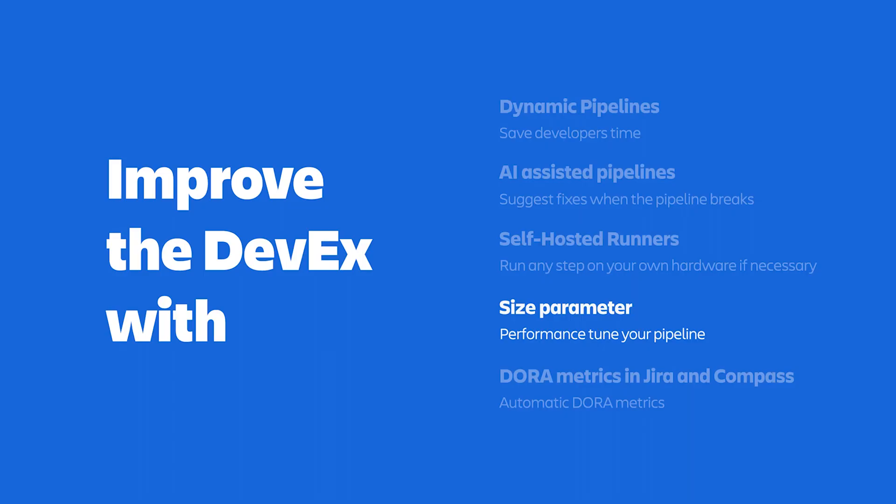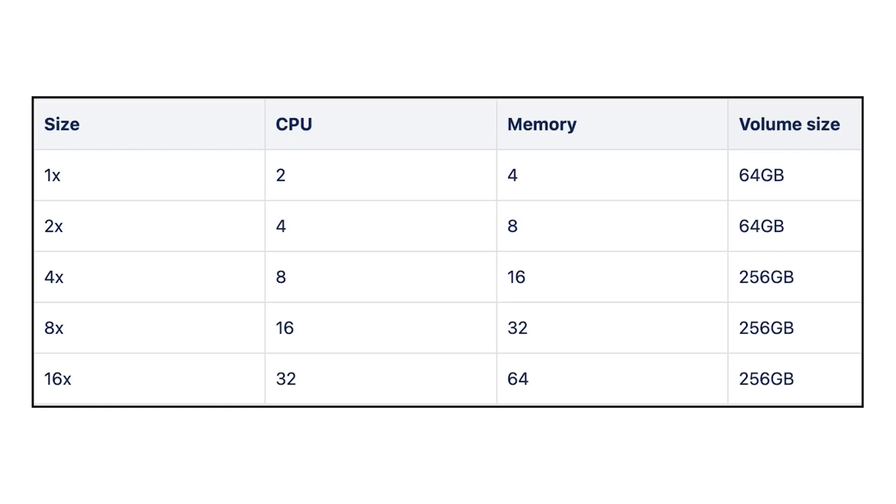Bitbucket Pipelines lets you performance-tune your pipeline with the size parameter. With it, you can tell each step how much CPU and memory to use. For fast, non-critical steps you can use the default 1x size multiplier, and for really slow, heavy, compute-intensive steps you can specify up to a 16x multiplier, which gives you 32 CPUs and 64 gigabytes of RAM. This lets you tune your pipeline execution to meet your team's specific needs.